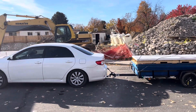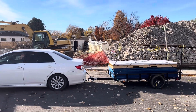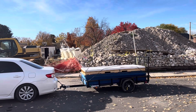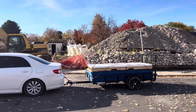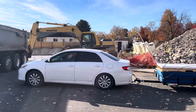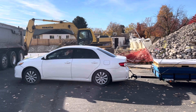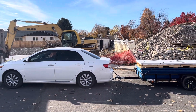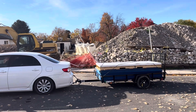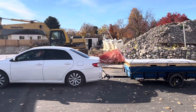I can tell you it works great. Just towed it from one of the big box stores and it towed like a dream. The best part is that this morning when I gassed up the Toyota Corolla, the bill was significantly less than what a truck would cost to fill up every single time.